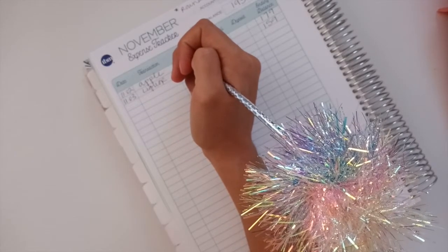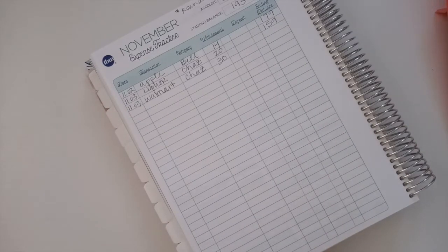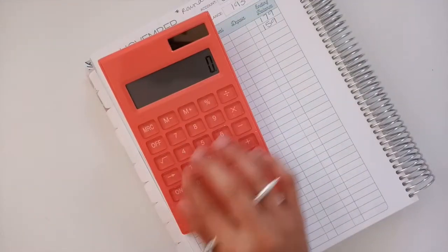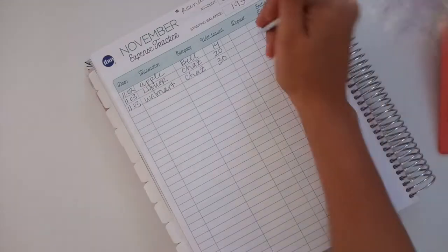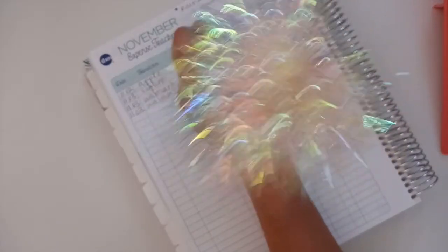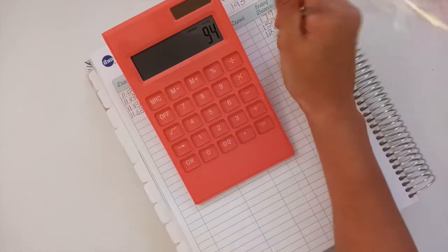This was on the 3rd, at Walmart. I got my husband an iced coffee maker so he can make his iced coffee instead of spending money on drinks — that was $30, leaving us at $129. And the same transaction at Walmart was $35 for groceries. That left us with $94.